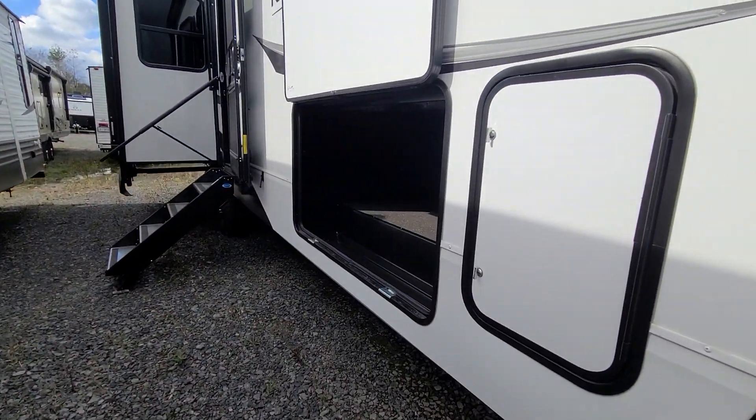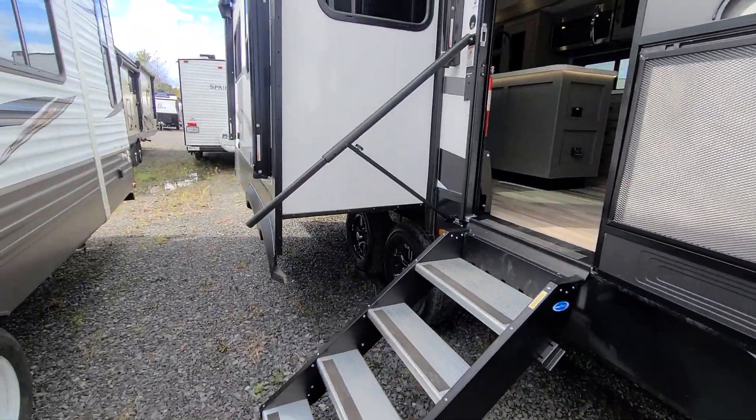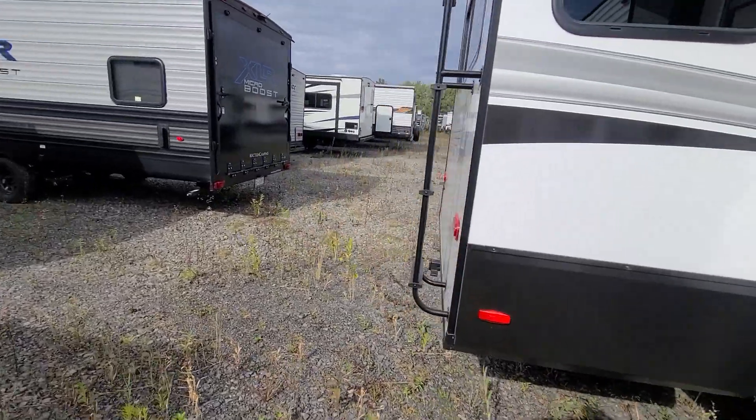Taking a quick walk around the outside — here's your oversized front storage bay for all your stuff, solid steps with the extended grab handle, a second awning on this side, and come around the back at your rear ladder.